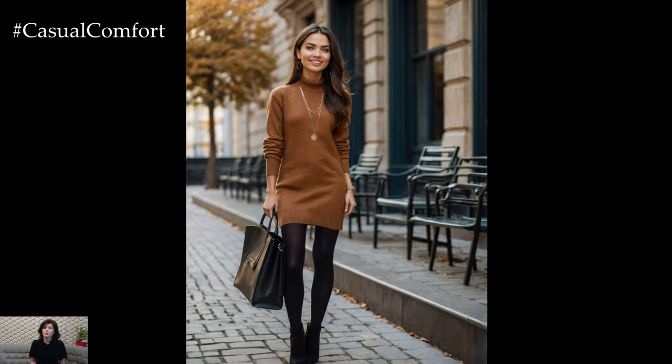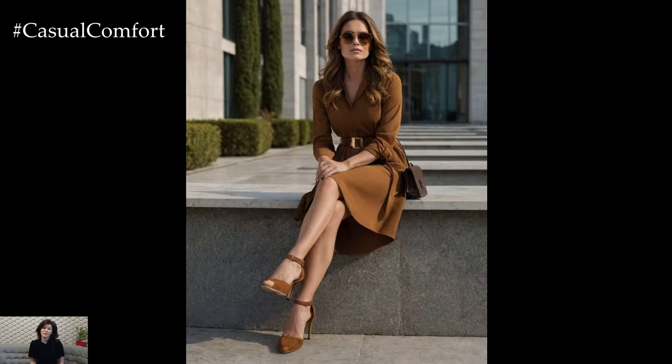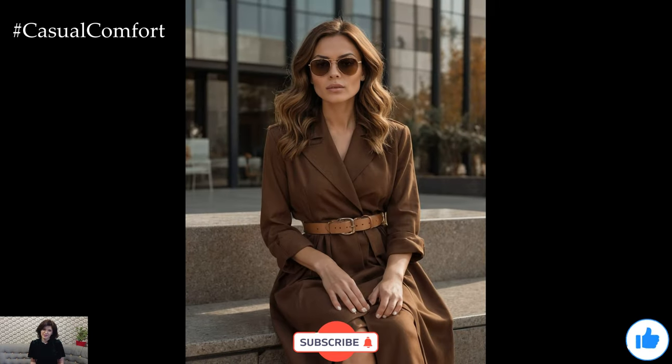Autumn is all about rich, warm colors that reflect the changing leaves and cozy ambience. In this guide, we'll explore a selection of elegant autumn dresses that are perfect for everyday wear, each in a stunning warm color that enhances the beauty of the season.